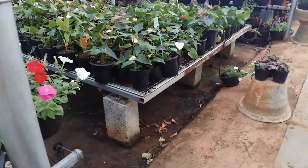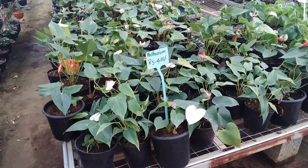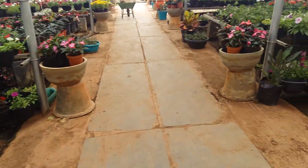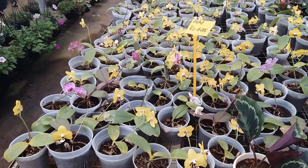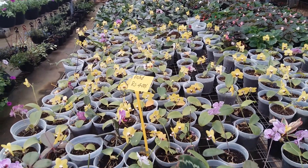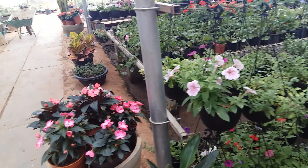Pitonia and anthurium are 400 rupees because they come with a pot. These orchids are also 400 and come with a pot — the collection is really huge with different colors. They also have a good collection of pitonia.